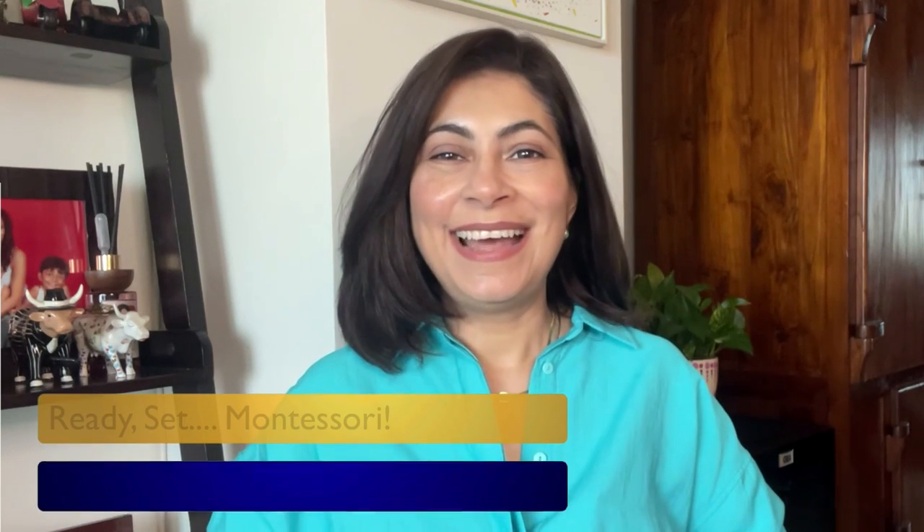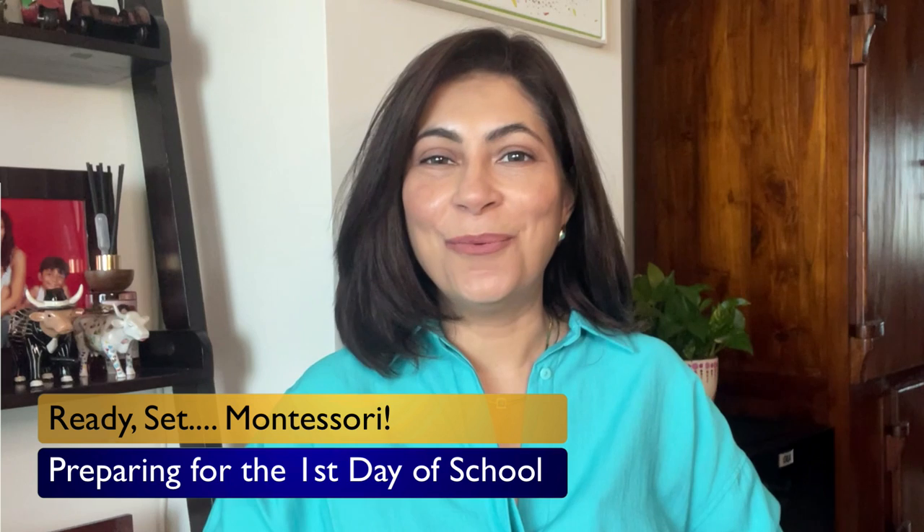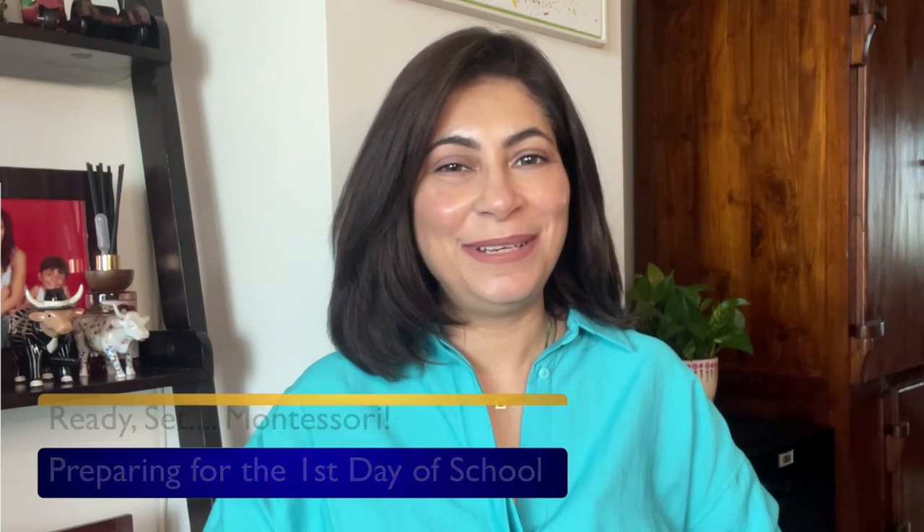Hello Sunshine community. I'm thrilled to be back with another video. If you're new here, a warm welcome to our video channel where we support and inspire educators on their teaching journey. I'm delighted to see our community growing and I want to thank all of you for your incredible support and engaging comments.